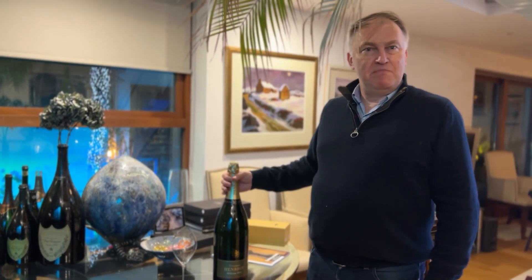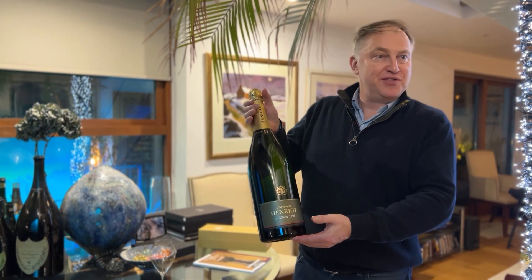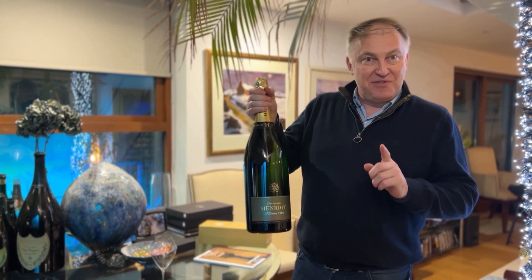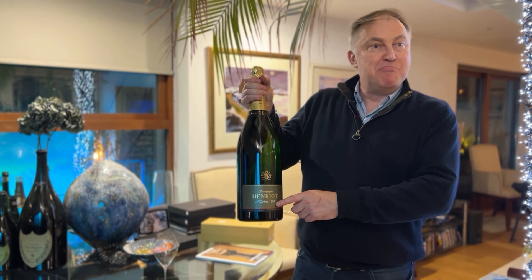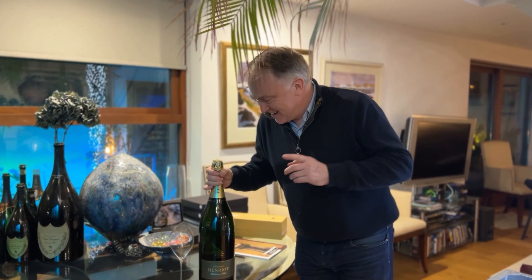Welcome to the Jeroboam bubble. It's not every day that we have such a beautiful large format, and it's definitely not very often we have something from 1996 in Jeroboam. I can't wait to get this open.